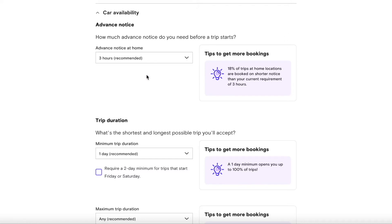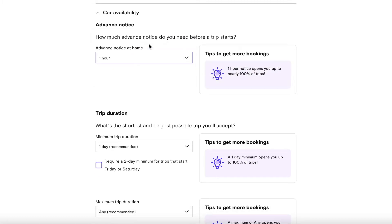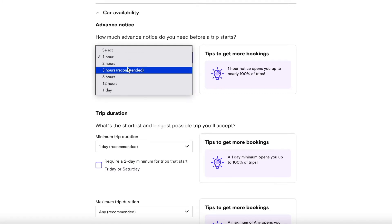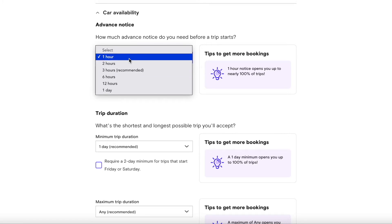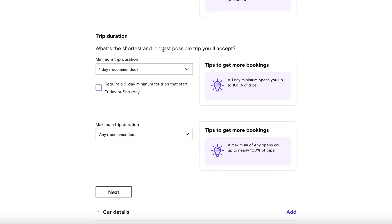Next it asks for advance notice — how much time you want before a trip starts. If you choose three hours, you have three hours to respond to a request. Notice that one-hour notice opens you up to nearly 100% of trips, but if the car isn't nearby, one hour may not be enough. I recommend sticking with the three-hour option.